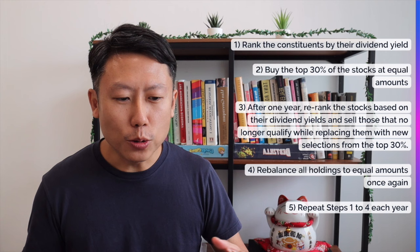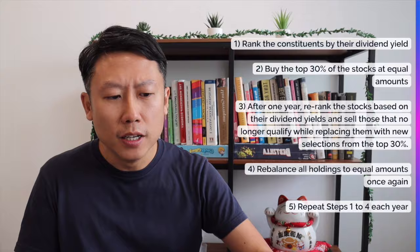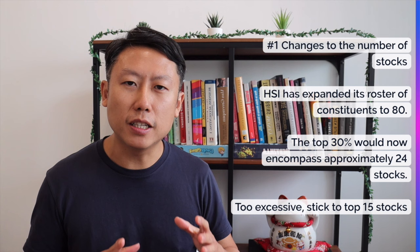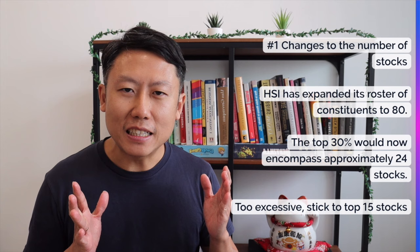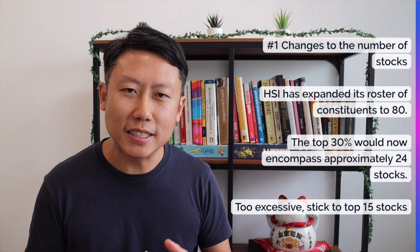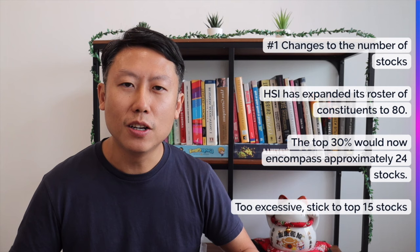Now let's go through some of the modifications and considerations you need when implementing the Dogs of the Hang Seng strategy. The first is that there have been changes to the number of stocks because the HSI is undergoing a revamp — every single year they add more stocks. Initially there were only about 30 stocks, but now it has ballooned to about 80 stocks. If you just take the top 30%, that would mean your portfolio has 24 stocks. That's a bit excessive, so about 15 stocks would do the job — meaning you should take the top 15 stocks by ranking instead.